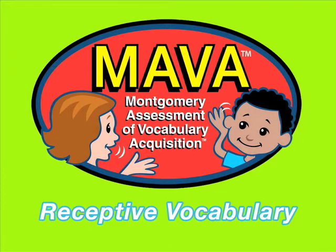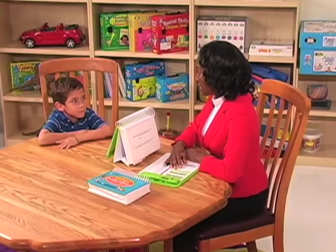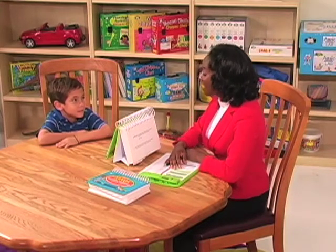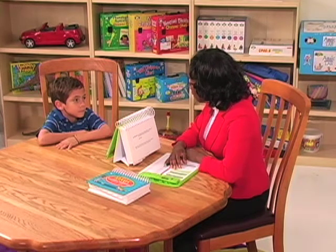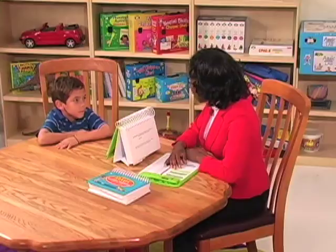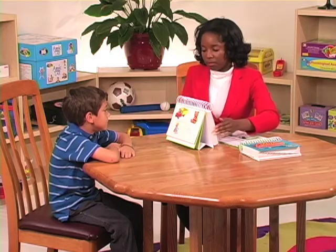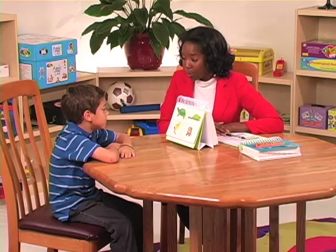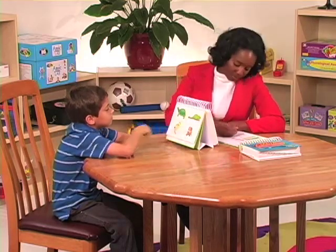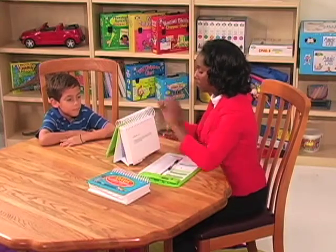Now let's watch a clinician administer the receptive portion of the MAVA. The clinician says: Today we are going to look at some pictures. Are you ready? Look carefully at each of these pictures. I am going to say a word — point to the picture of the word I say. Teddy bear. Let's do some more. Point to the picture of the word I say. Puppy. Woman.